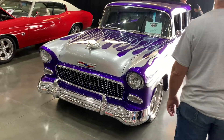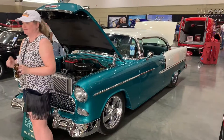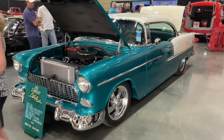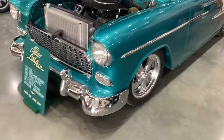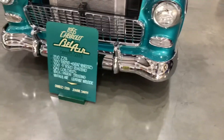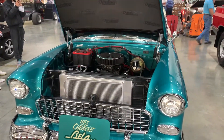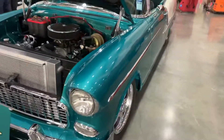A '55 station wagon — sparkly one, very good. Pretty color, very pretty. Yeah, I like it. And a '55 Chevy — very nice. Really like the colors.